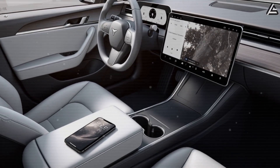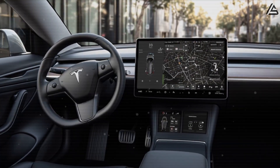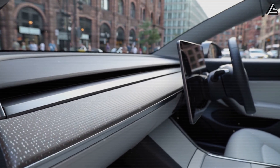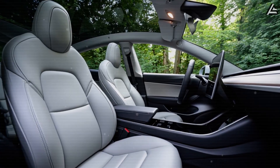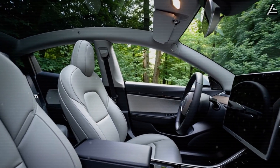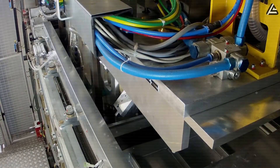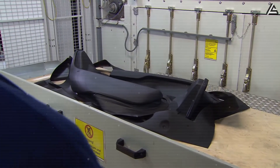If Tesla successfully implements this, the Model 2 could become the first mass-produced vehicle with a fully structural single-piece dashboard, combining faster assembly, fewer components, higher durability, and weight reduction in a $25,000 EV segment. For drivers, this could translate to a quieter, more solid-feeling cabin with fewer rattles and better long-term durability, setting Tesla apart from every competitor still assembling dashboards piece by piece.